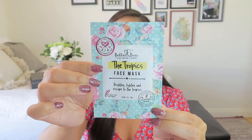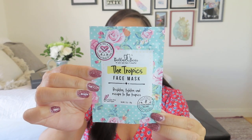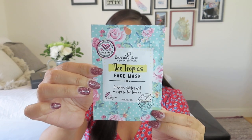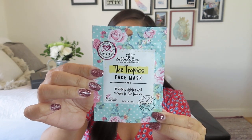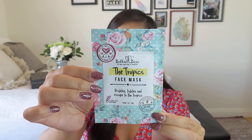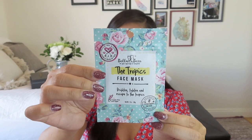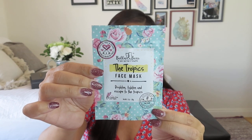We also have a bath and body product from a great company she's used before — Bella and Bear. We got another face mask called The Tropics. You just cleanse your face, apply it — and again, it's a pre-mixed mask, which I absolutely love — then rinse it off after 20 minutes and you feel fresh and bright and lovely. Let's go ahead and take a look at the last item in this beach house box from the Ohana Beach Box.